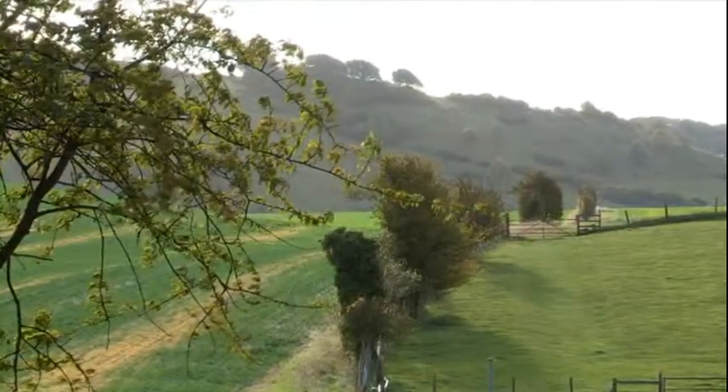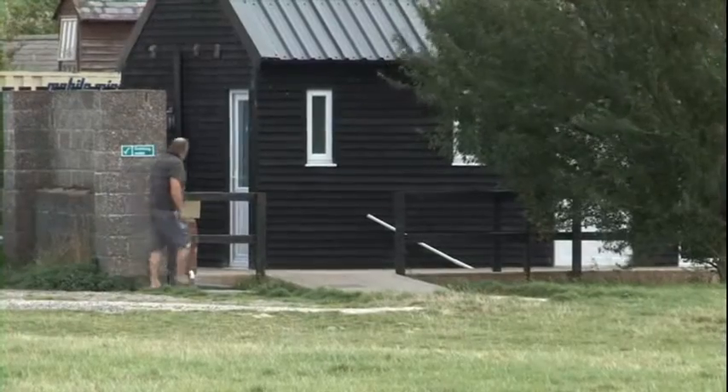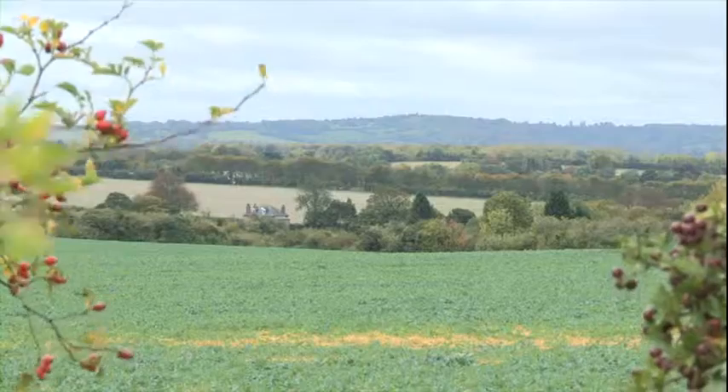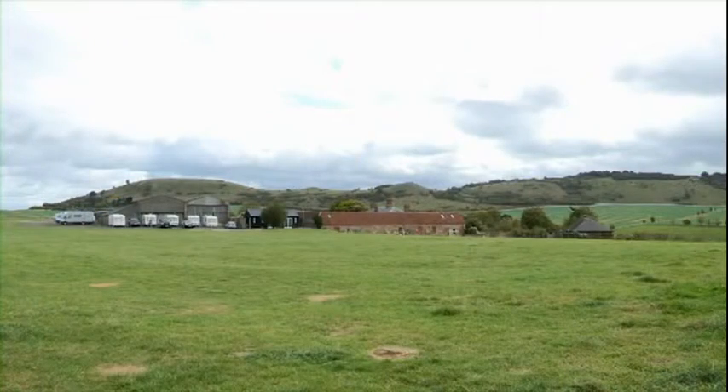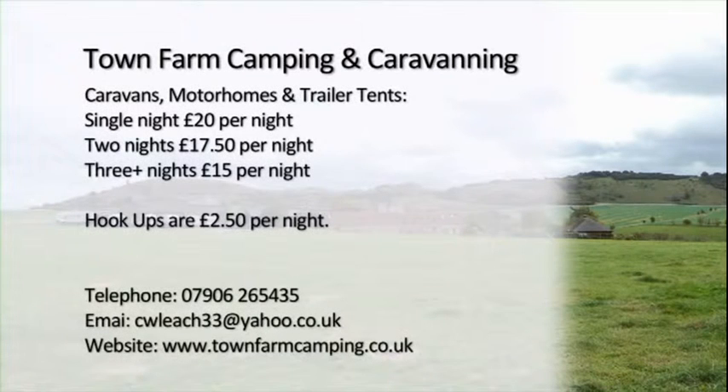We'd definitely recommend it to anybody, really. Our family came up at the weekend, they camped by the side of us, and we'd recommend it. It's generally very rewarding seeing everyone come along and enjoying the area. So, if you want to visit a small, peaceful, and quirky campsite with beautiful views and activities for the kids, Town Farm could be just for you.